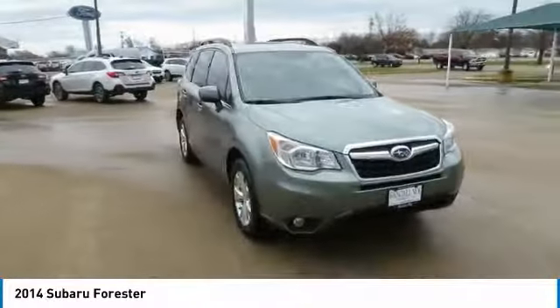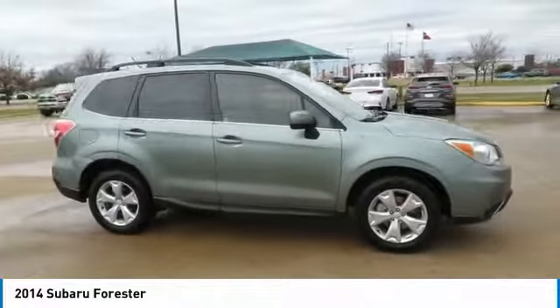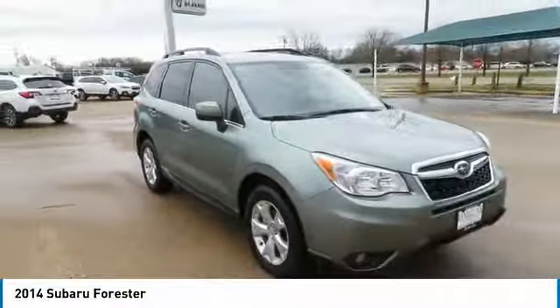You are going to love the 2014 Forester. The Subaru Forester is a sensible, practical, and affordable vehicle. It has an impressive, comfortable ride and handles well. This vehicle has less than 65,000 miles.